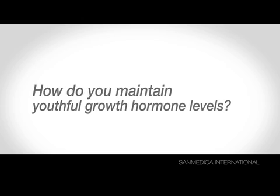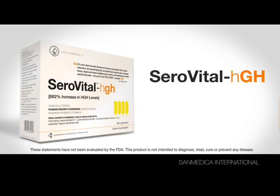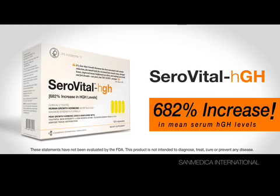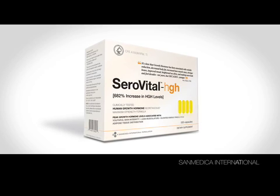So how do you maintain youthful growth hormone levels? It's called CeraVital HGH, clinically proven to increase mean serum growth hormone levels by 682%. CeraVital HGH — another advanced formulation from Sanmedica International.